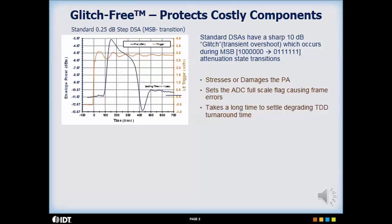This glitch can result in a damaged power amplifier when used in a transmitter, or in frame errors caused by saturating the ADC input when used in a receiver. TDD turnaround time is increased due to the resulting settling time.